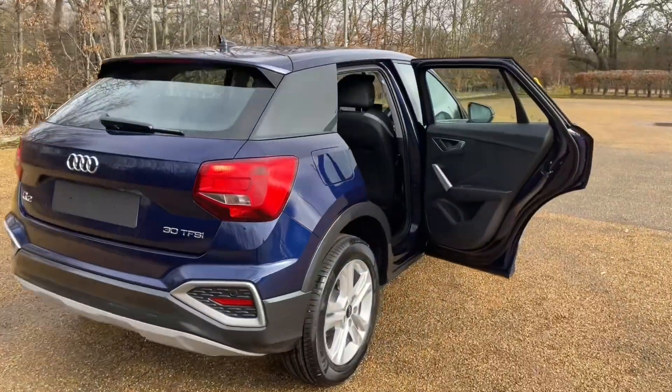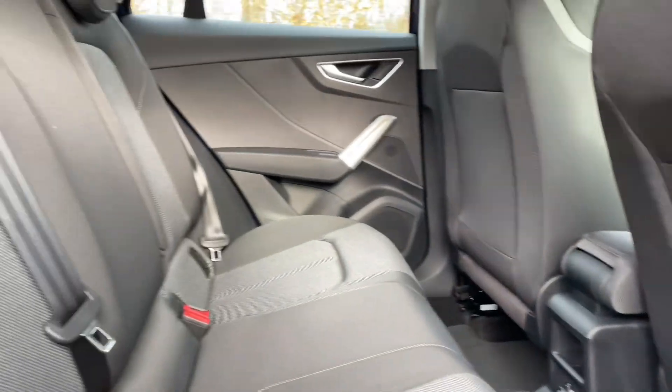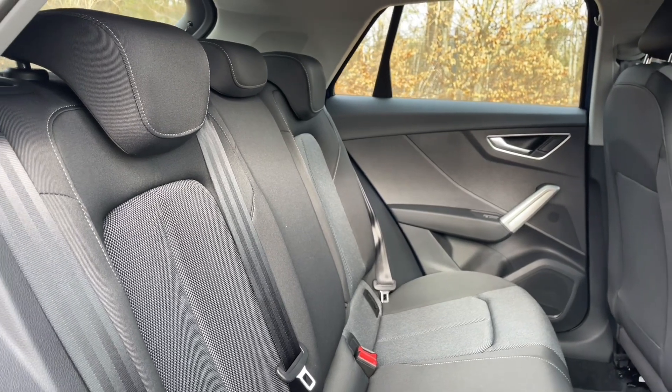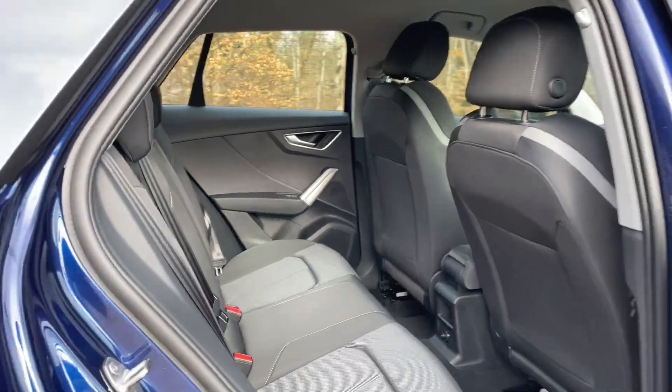Your rear seats have plenty of room for your passengers to be as comfortable as possible, with plenty of legroom. You'll also see they feature ISOFIX mounting points for children's car seats and accessories, making this perfect for all conditions. And they're in the same high quality finish found elsewhere in the car.